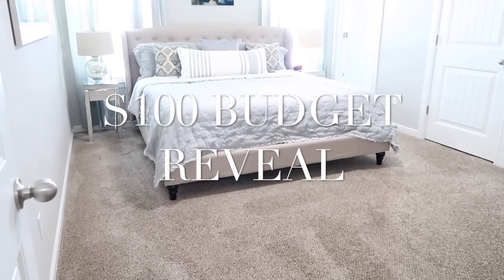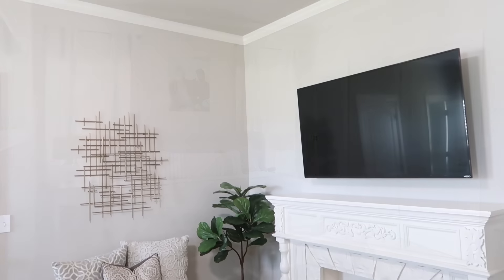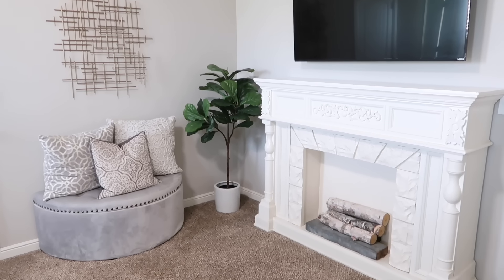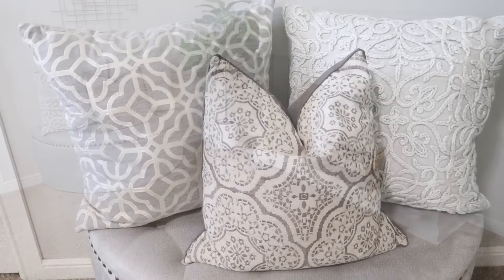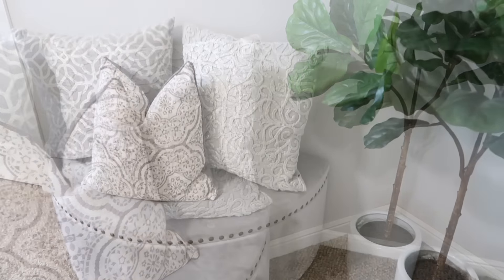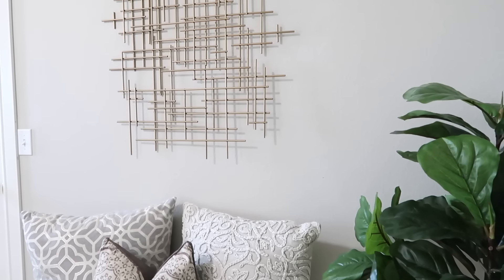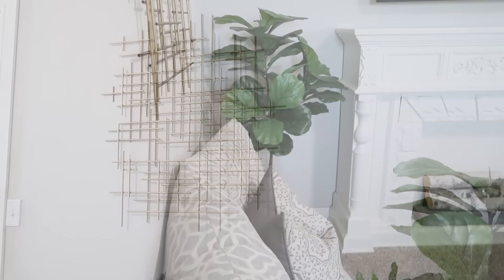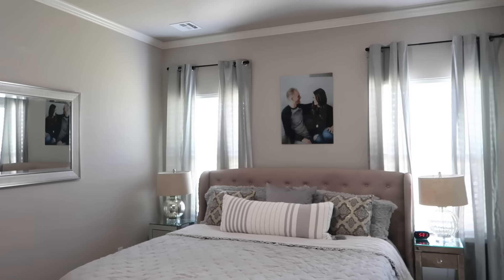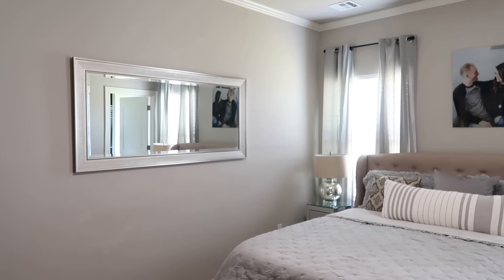Here is how the hundred dollar or less makeover turned out — mine was $67 exactly and I'm so happy. It definitely freshened up the space. My bed is from Amazon, the ottoman is from Ross, all my pillows come from Ross, the faux tree is from Kirkland's, and the fireplace — I always get tons of questions — is from Big Lots. Shop those discounted stores and you can definitely pull a room together on a tight budget and make it look beautiful.